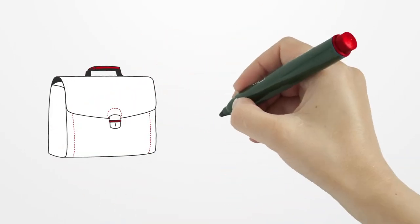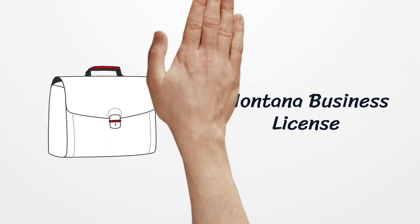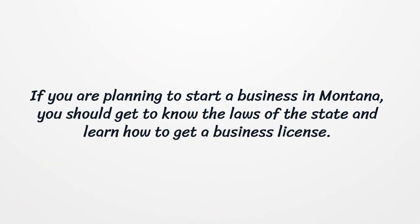Montana Business License. If you are planning to start a business in Montana, you should get to know the laws of the state and learn how to get a business license.